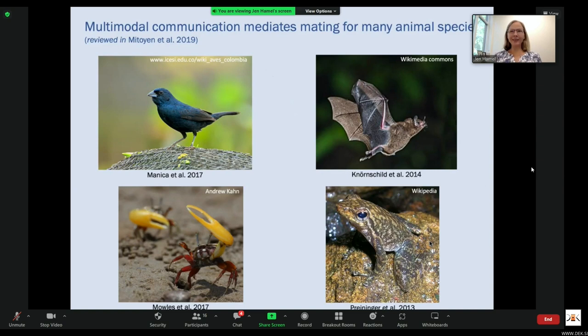Multimodal communication mediates mating for many animal species. Mitoyan et al. recently reviewed multimodal communication in courtship, and examples of multimodal courtship displays can be found in birds, mammals, arthropods, and amphibians. For example, male blue-black grass quits include motor and vocal components in their leaf displays.